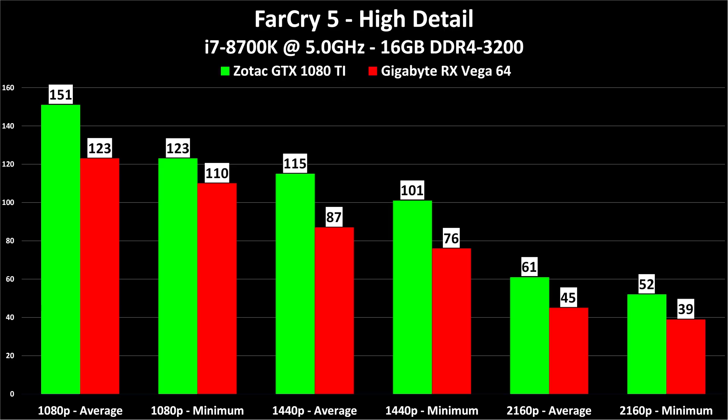Coming back to 1440p, if you have a 100Hz 1440p monitor, the 1080 Ti does a great job but the Vega 64 is not that far behind. If you have a FreeSync monitor, the main thing about the Vega 64 is the price. If the price were $100 to $200 less, I think it would be much more competitive — I'd be comparing it to the 1070 Ti or the 1080. But since those cards are $200 to $300 less expensive than the Vega 64 right now, we're comparing it to the 1080 Ti.